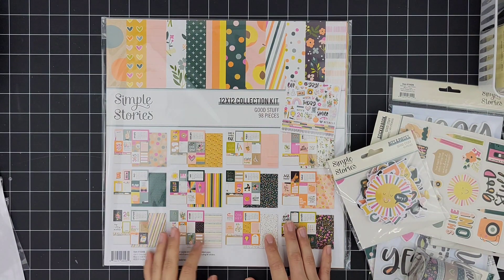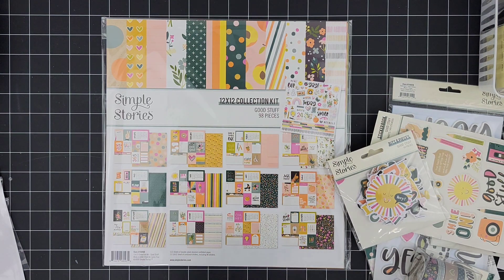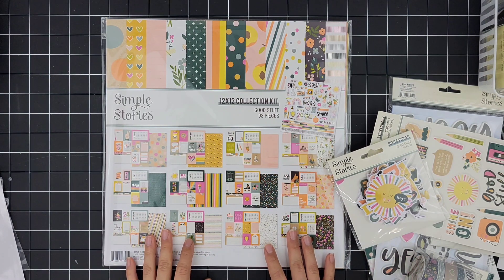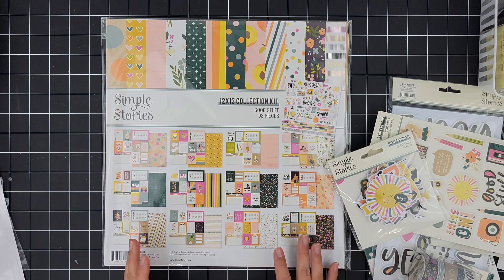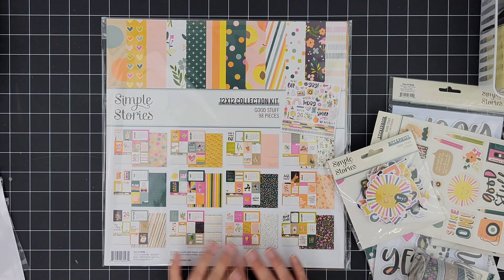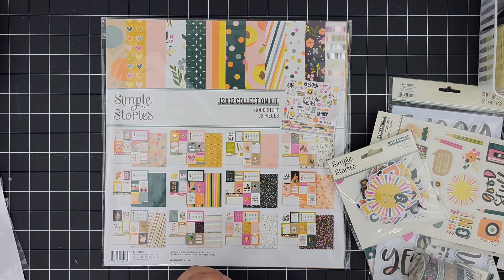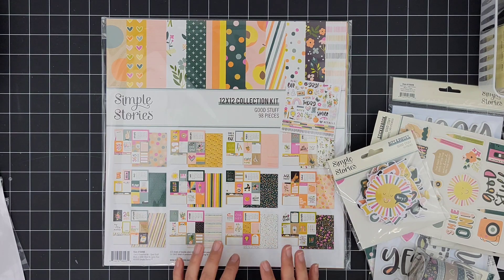Hi everybody, this is Stephanie. Thanks for tuning in! I wanted to share something different — a way I'm going to approach Project Life this year for 2023. It had been in my mind that I wanted to switch things up, but I didn't really want to let go of Le Studio, which is the monthly subscription that I subscribe to for the last two to three years. I love getting that kit every single month, and getting to pick and choose the add-on items. That's not going to change — however, I just wanted to spice it up a bit.